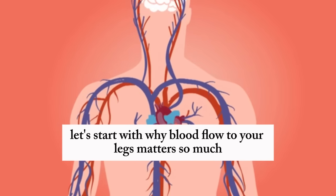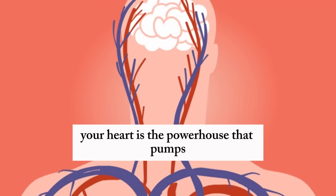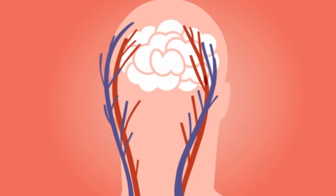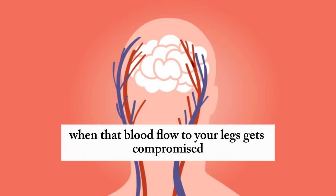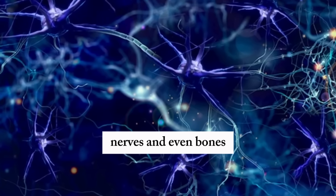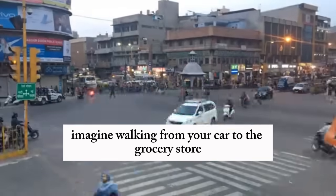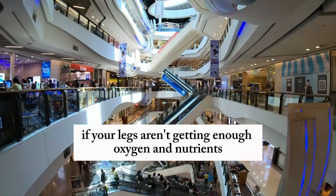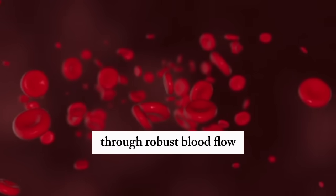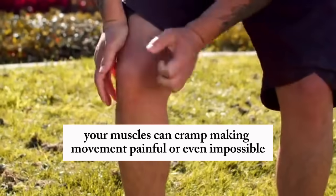Your heart is the powerhouse that pumps blood to every corner of your body, from your brain to your toes. When that blood flow to your legs gets compromised, it affects not just your muscles, but also your skin, nerves, and even bones. Imagine walking from your car to the grocery store or climbing a flight of stairs — if your legs aren't getting enough oxygen and nutrients through robust blood flow, your muscles can cramp, making movement painful or even impossible.